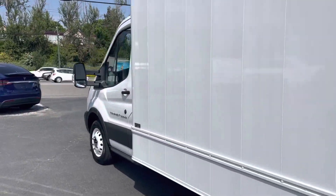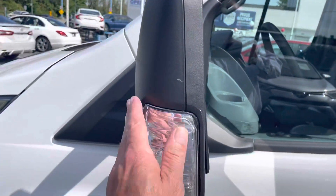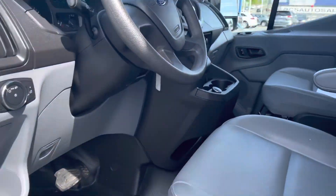Only 23,000 kilometers. Large oversized mirrors with turn signals on the mirror for greater visibility. Power windows, power door locks, keyless remote entry.